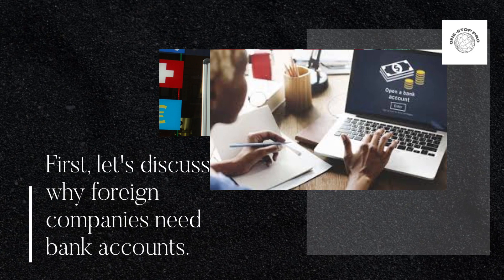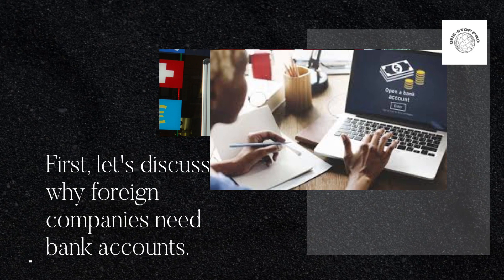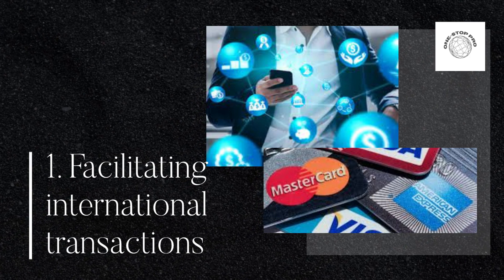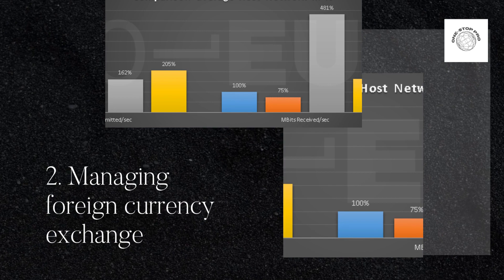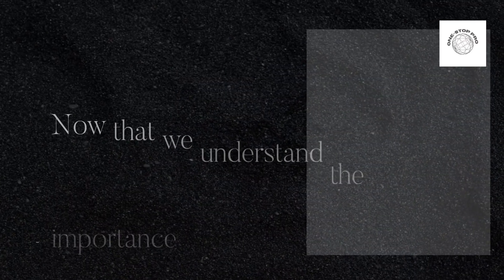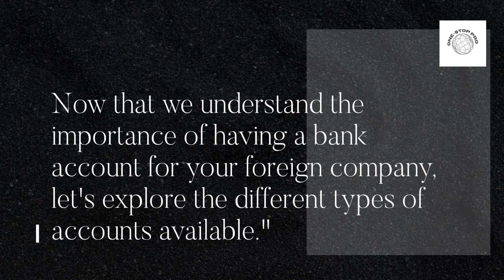First, let's discuss why foreign companies need bank accounts. The key reasons are: 1. Facilitating international transactions. 2. Managing foreign currency exchange. 3. Complying with local regulations and tax laws.